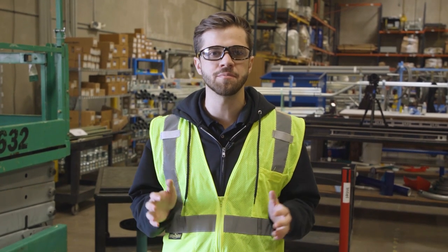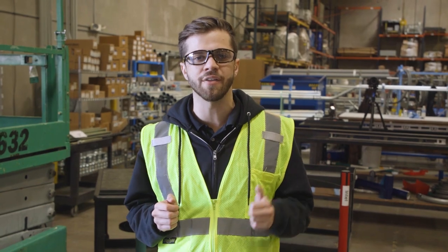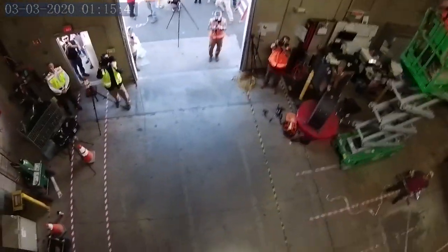Today I'm going to be walking you through the real-life simulation of what it would look like to fall at 12 feet and 20 feet. You may be asking, how are we gonna make this happen?